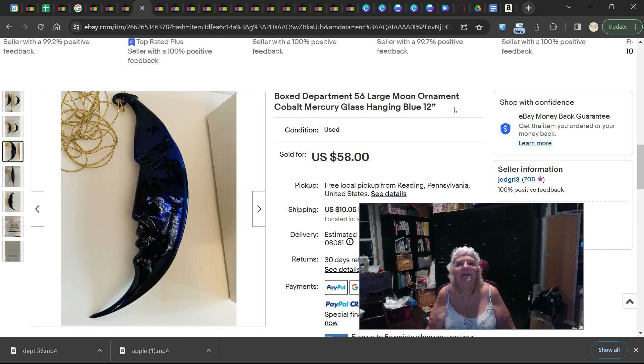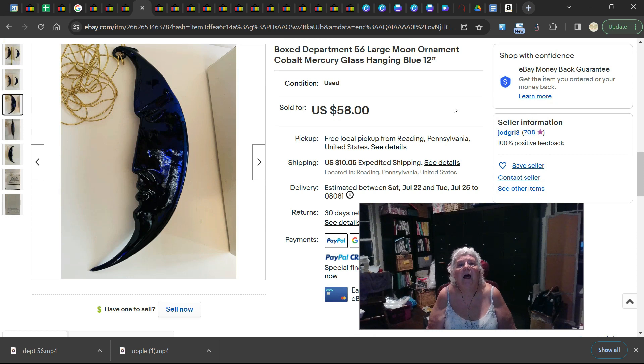The next one is really pretty — it is used but in the box. It's a Large Moon Ornament in Cobalt Blue Mercury Glass. It's 12 inches, so it's pretty good size, and it sold for $58.